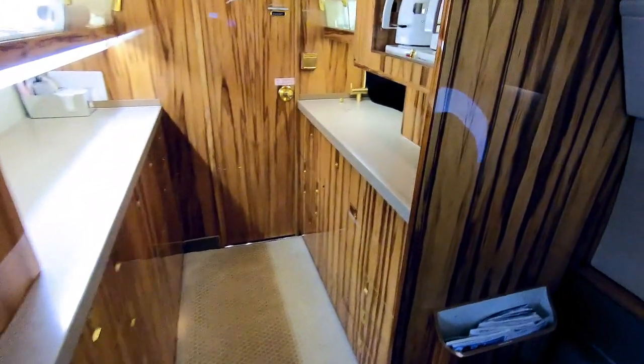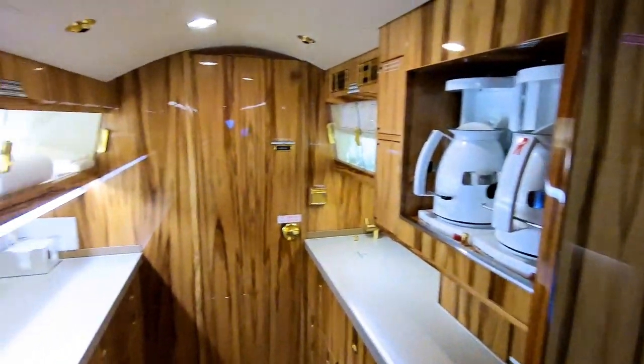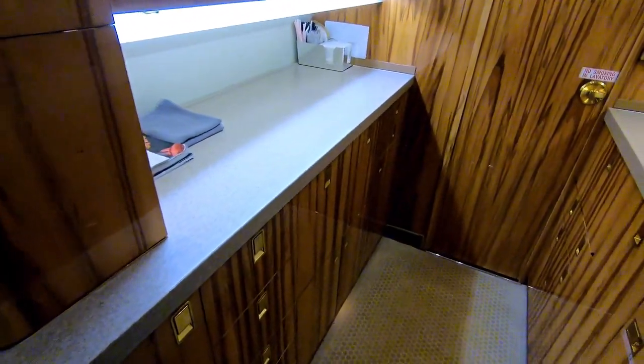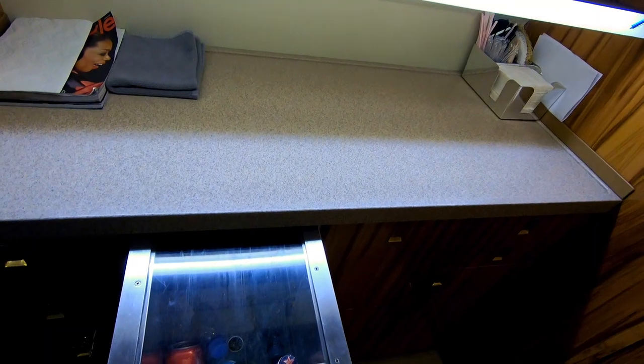Moving back a little farther we get to the galley — you guys may have seen this but we've never gone into too much detail. This is Francine's area; all kinds of drawers, and these are where we keep our drinks.